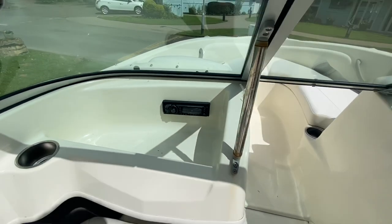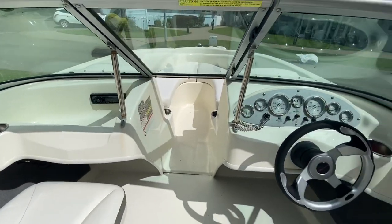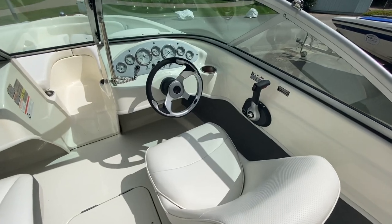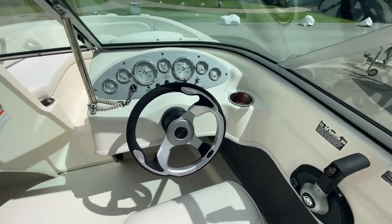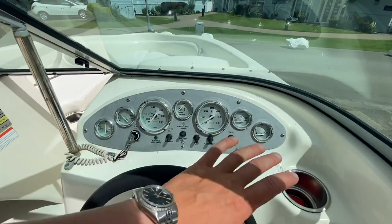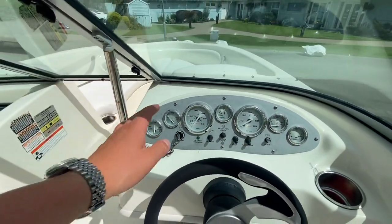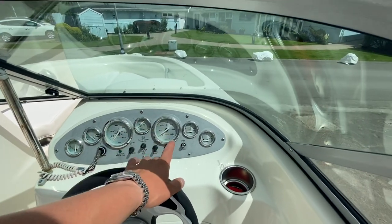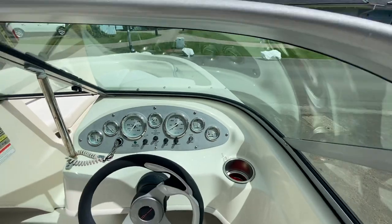We've got our onboard stereo with a CD player built in as well. The helm position is finished with a brushed aluminium look, with chrome dials — battery voltage, engine temperature, speedometer, trim gauge, tachometer, oil pressure, and fuel gauge.